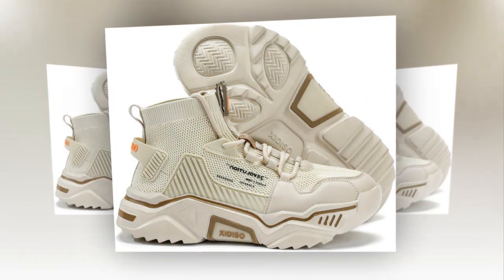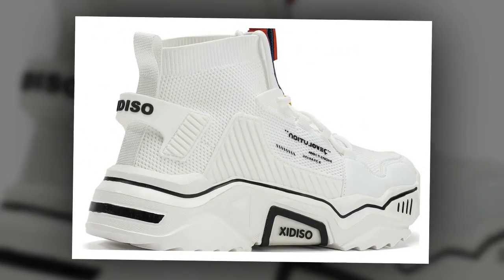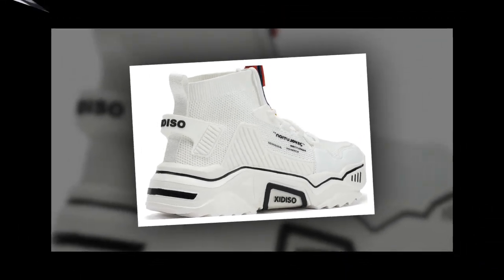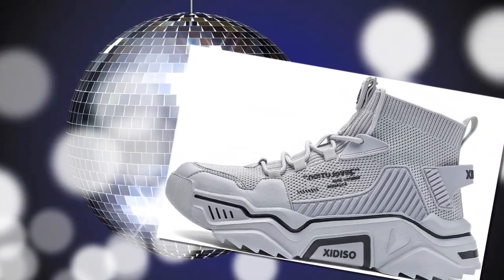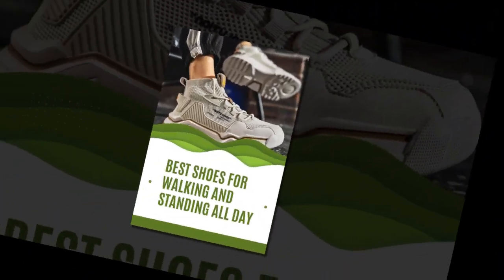Today, we'll go through why the Sanex men's fashion shoes are so highly rated for all-day wear and comfort. So, why choose Sanex over other brands? This shoe has over 3,000 positive reviews on Amazon, and it's quickly gaining popularity for its comfort and style. Let's break down the features that make these shoes stand out.